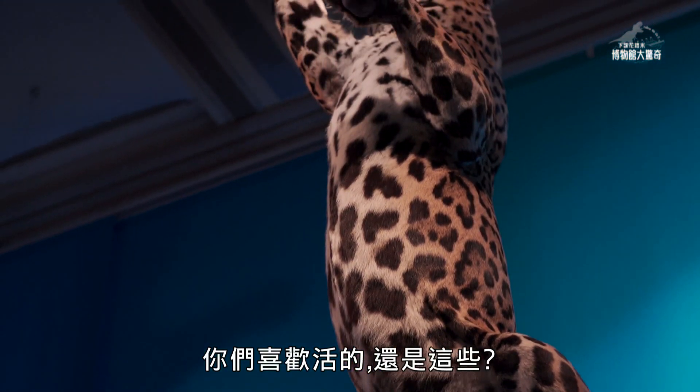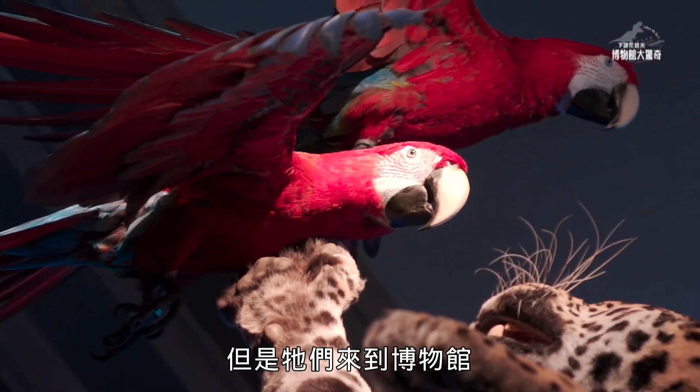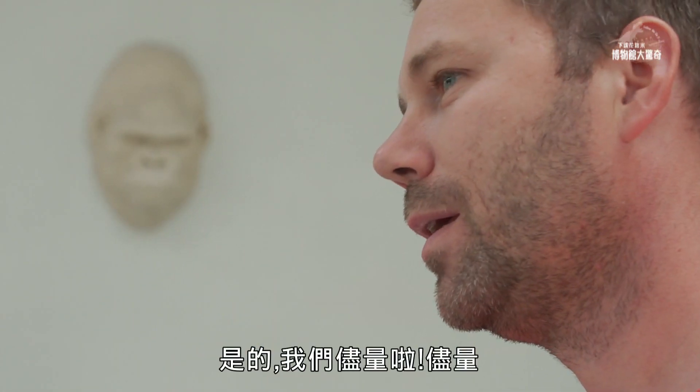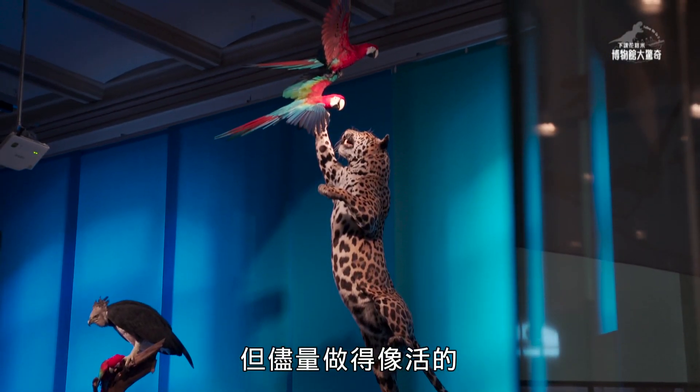Do you prefer the live one or this one? We prefer the live one. But they come to the museum, and we can give them a second life. Yes. We try it. Not really, of course, but it looks lifelike.